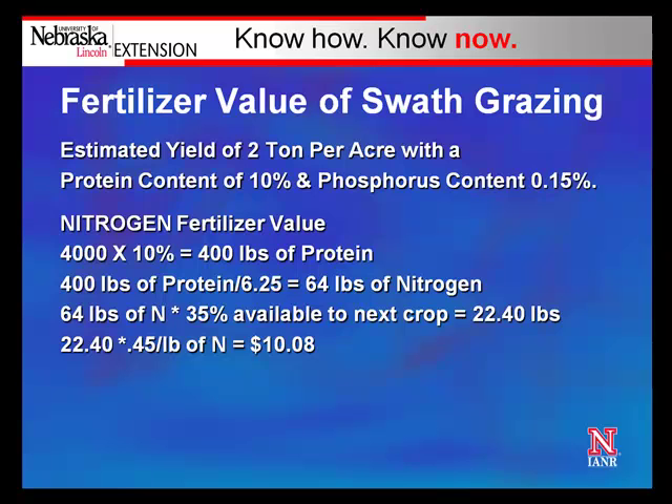The other important consideration is the value of fertilizer we capture if we swath graze and leave those swaths on the field versus hauling the hay off to a different location. In this example, we estimate a 2-ton-per-acre yield with 10% protein content and 0.15% phosphorus. Figuring the nitrogen fertilizer value: 4,000 pounds at 10% crude protein equals 400 pounds of protein. Dividing by 6.25 converts that into pounds of nitrogen. If we capture 35% of that nitrogen back on the crop ground, that's worth 22 pounds of nitrogen. At 45 cents per pound of N, that equals $10 per acre returned to the ground to grow subsequent crops.